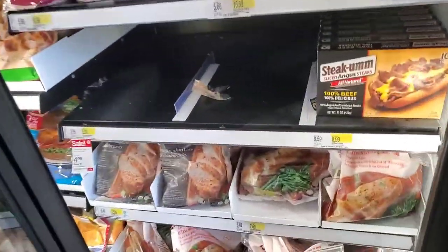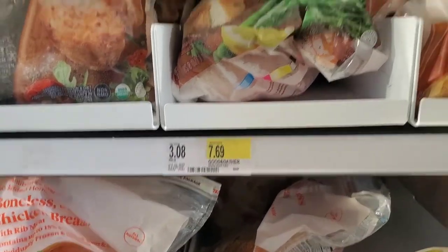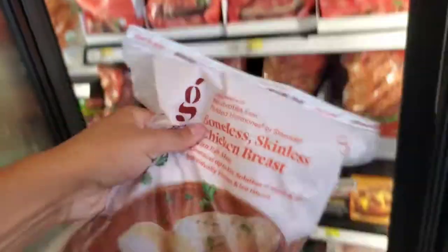Now we go on to the heavy hitter, which is chicken breast. I have not found any place that has it cheaper. You get an entire 2-pound bag of frozen chicken breast — low fat, high protein — $7.69 a bag. Cannot beat it.